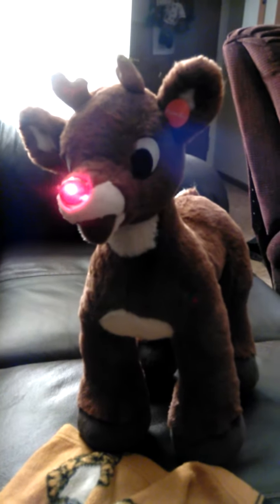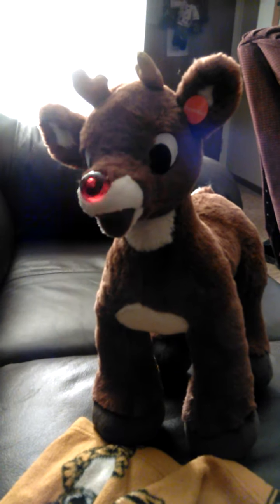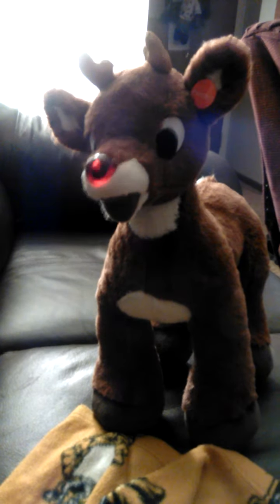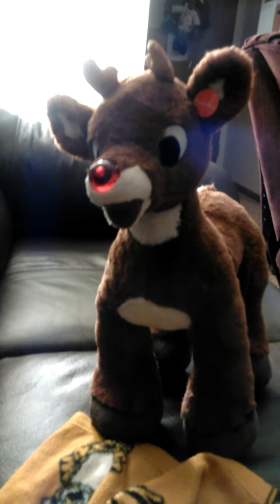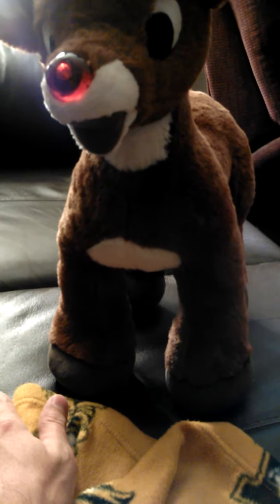He does two things. His nose lights up. And if you see on top of him, you can see a button up there that says 'press here' — that's for his red nose. And to sing a song, you have to press his left hoof, or whatever hoof they put it in.